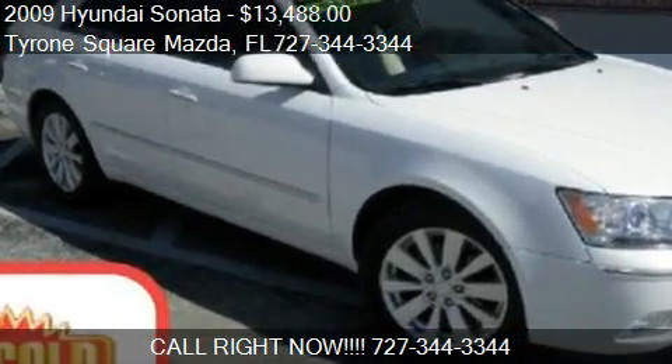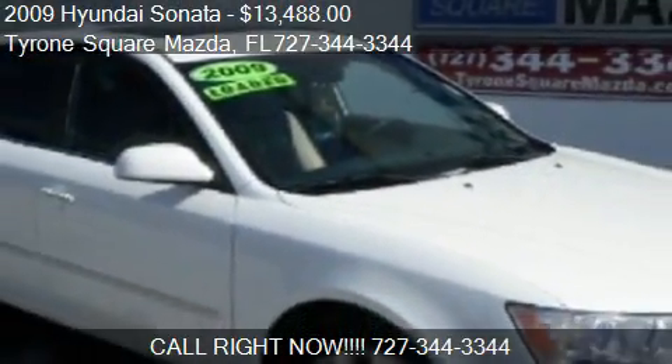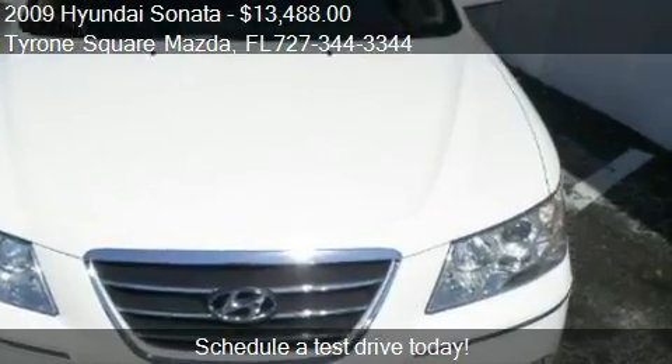This 2009 Hyundai Sonata is offered by Tyrone Square Mazda, priced at $13,488. This Sonata is ready to sell.